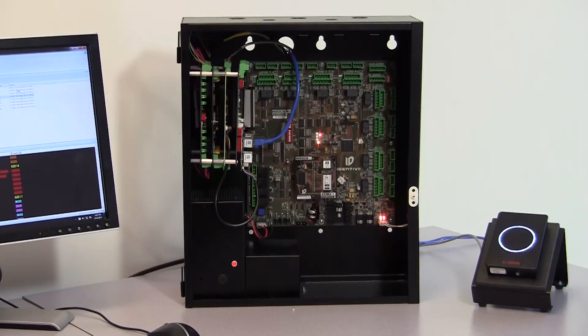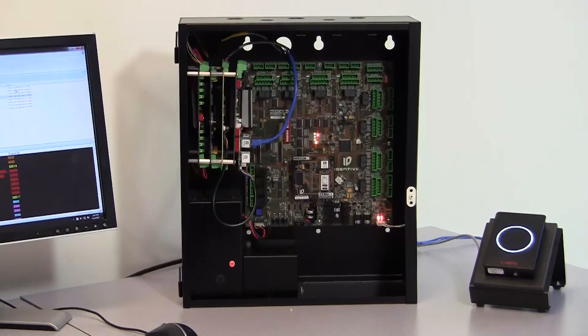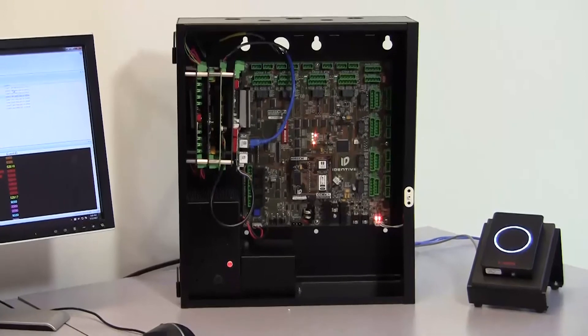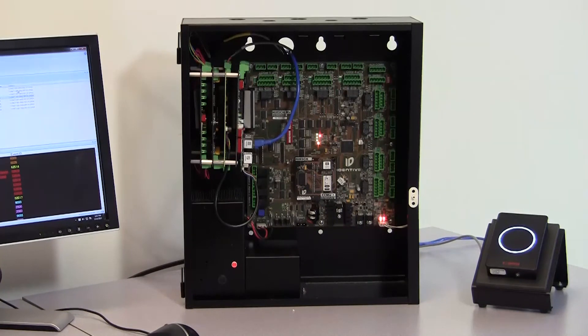The next piece of the FICAM solution is the access control panel itself. These are typically installed in a secure area, like a telephone room or an IT closet, with wires run out to the readers and locks on the doors the controller manages. Identiv controllers can manage up to eight doors, storing the access rules engine and making all access decisions for those doors. Identiv's current MX and our legacy Model 2 and Model 8 controllers can be configured or upgraded to support our FICAM solution.